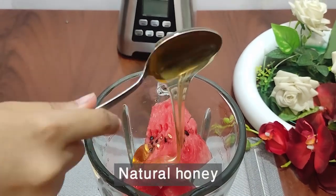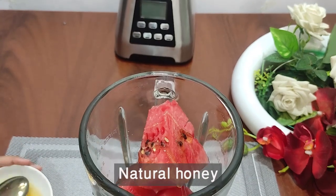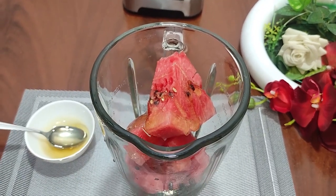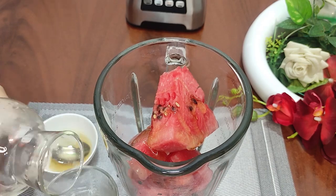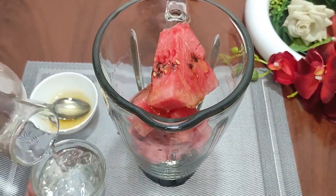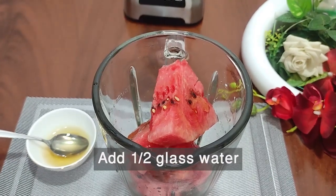However, the type of sugar in this fruit is sucrose, so people with diabetes should maintain moderation in its consumption. This fruit also contains some protein, which consists of important amino acids such as tryptophan, lysine, and arginine, and these amino acids are very beneficial for blood flow.